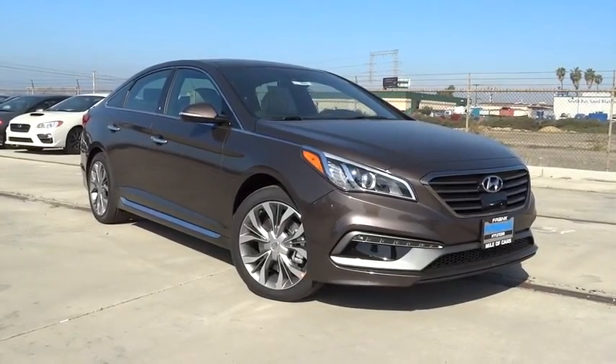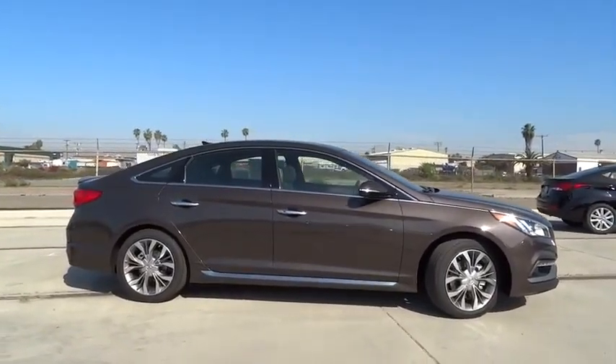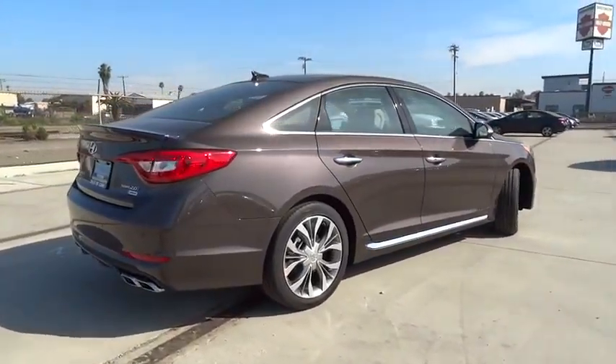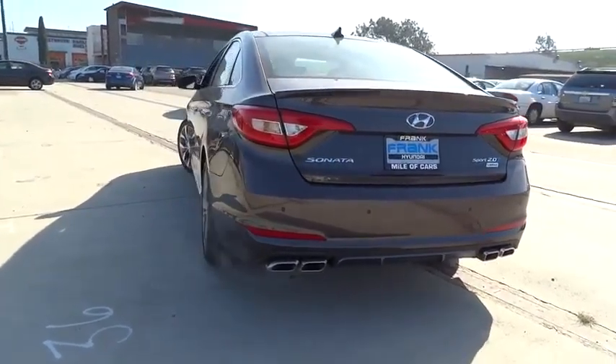The 2015 Sonata. The Sonata has a long list of technologically advanced interior features and options that make driving safer, more convenient, and much more fun. Don't forget the exterior corrosion protection — a 14-step roto-dip system that provides unmatched protection for your Sonata. Here are some of this vehicle's great options.